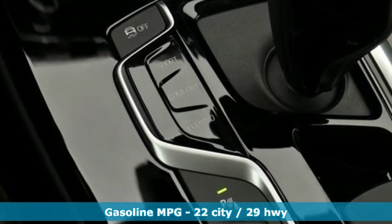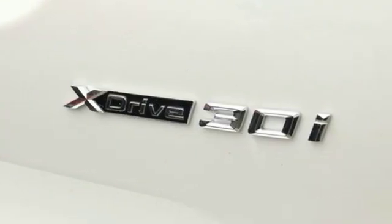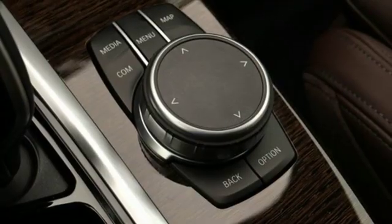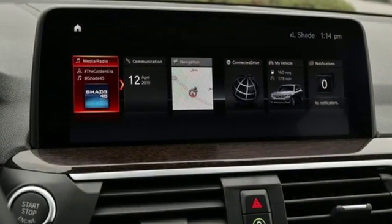Features include intercooled turbo inline four-cylinder engine, gas pressurized shocks, external memory control, power heated mirrors, dual-zone climate control, and auto-dimming rear-view mirror.